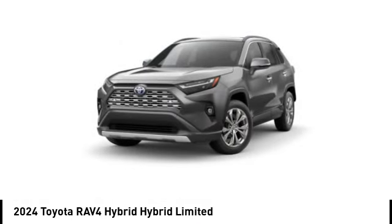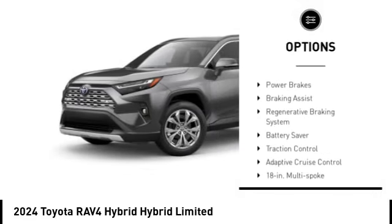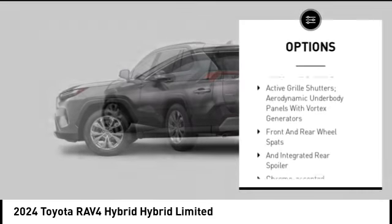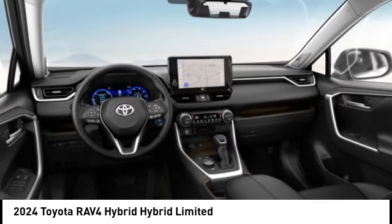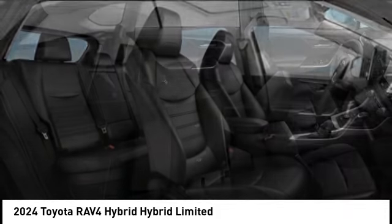Here are some of this vehicle's great options: emergency braking preparation, active grille shutters, stability control, tire pressure monitoring system, power brakes, braking assist, regenerative braking system, battery saver, traction control, adaptive cruise control. Come see the car for yourself.